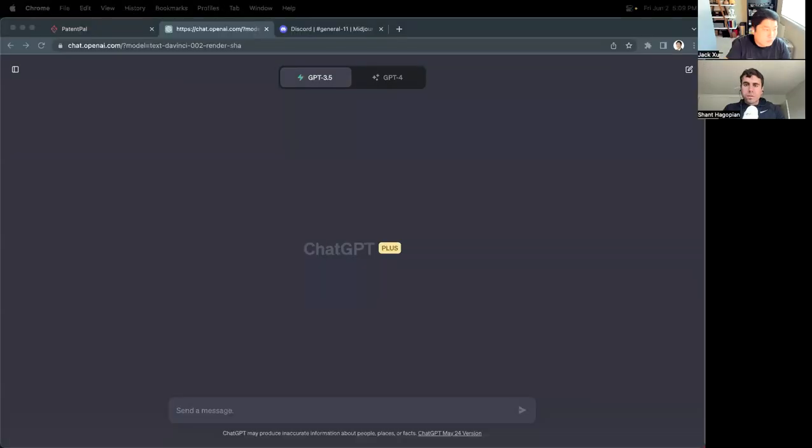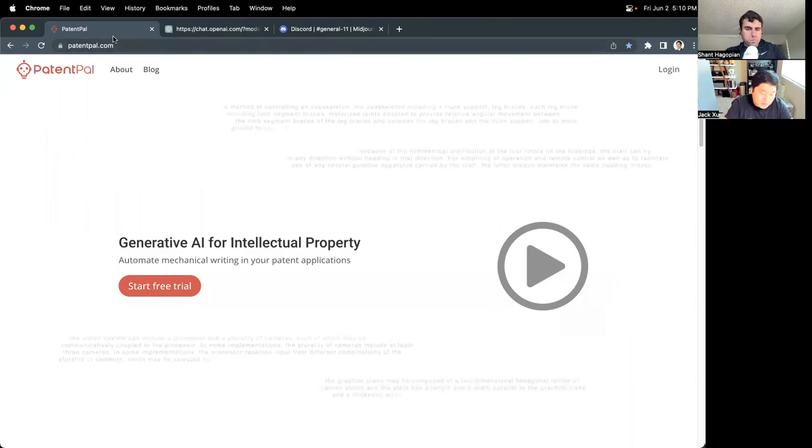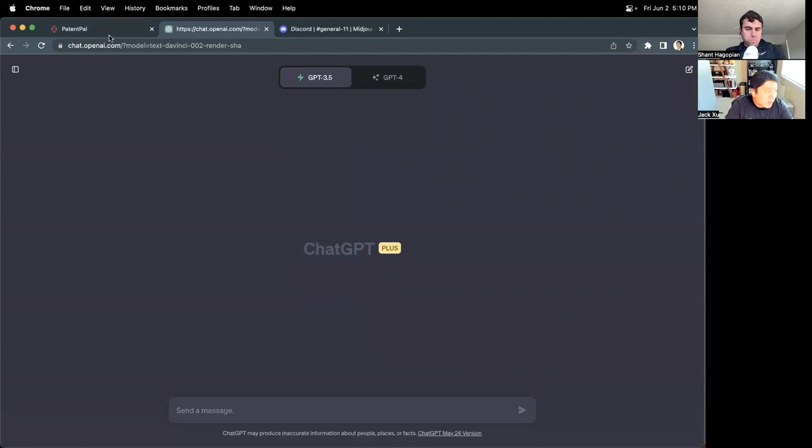I'm going to share my screen and use ChatGPT live to generate an initial set of patent claims just based on the disclosure given thus far. This is the PatentPal website, patentpal.com. Currently it's a tool mostly for professionals — patent attorneys and patent agents. What we're experimenting with is whether it will be possible to produce a product that inventors can use as an ideation tool in their own experiments to produce interesting IP.